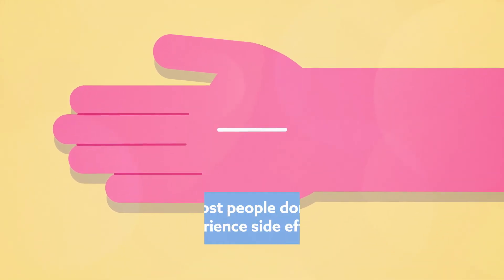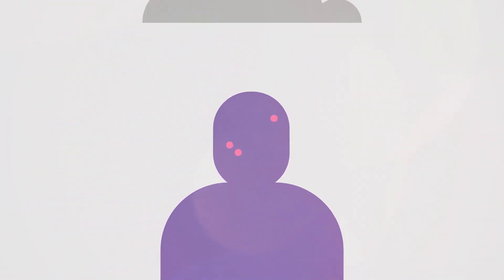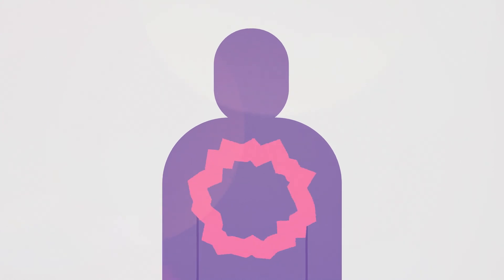Most people don't experience any side effects, but just like all medication, the implant can cause side effects like acne, mood changes, or tenderness in the breast or chest area, which often settle within a few months.